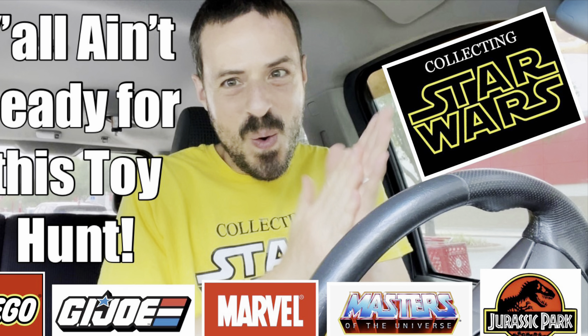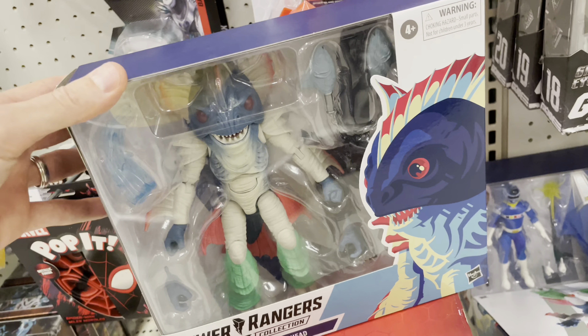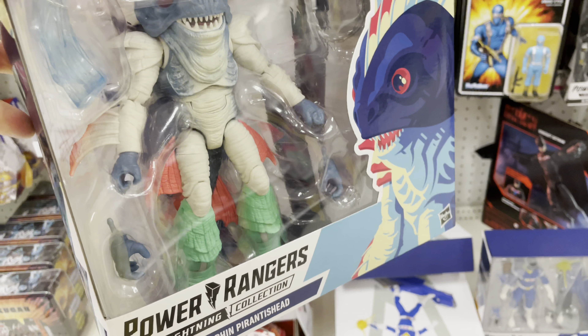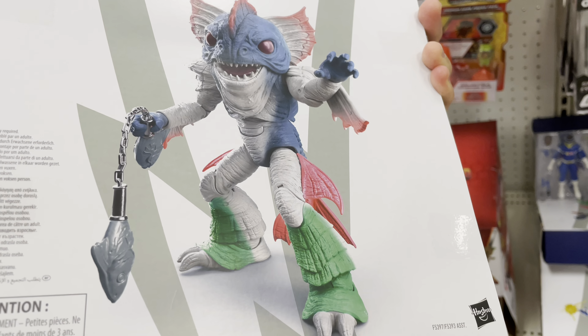I'm ready — no you ain't! What the heck is this nightmare fuel? Oh my goodness, I don't even know if I'm gonna put this in the video, that is frightening. Whoa, Power Rangers, y'all be scary!